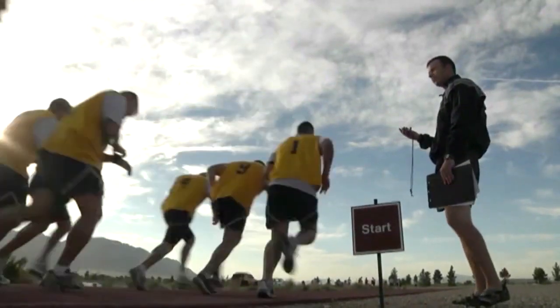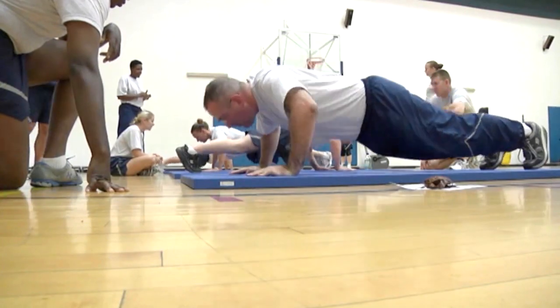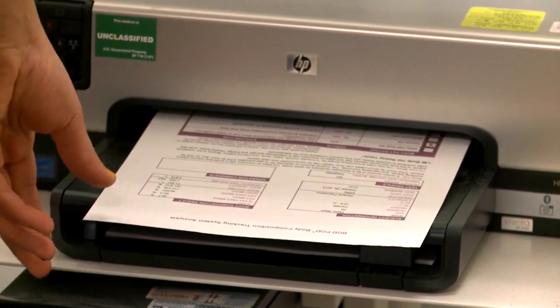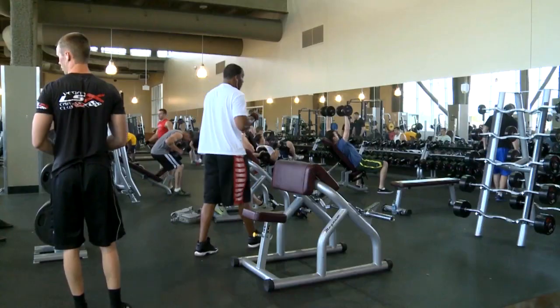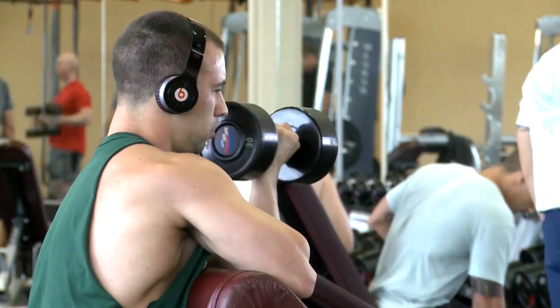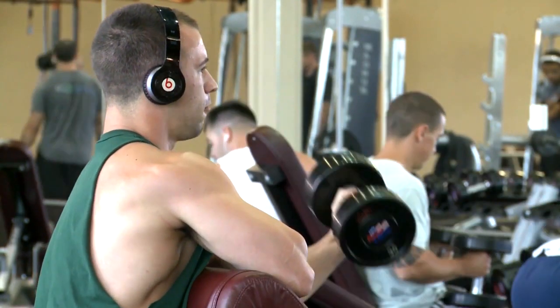It may be weight management, it could be run faster, jump higher, lift heavier — any number of things that you can come up with. The bod pod is one of the most precise body fat measurements personnel can receive, and the total well-being program is available to retirees, spouses, and active duty service members.